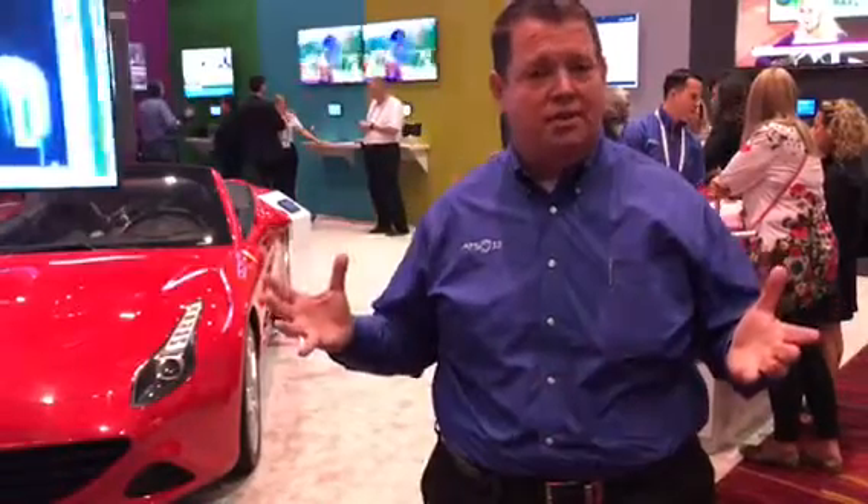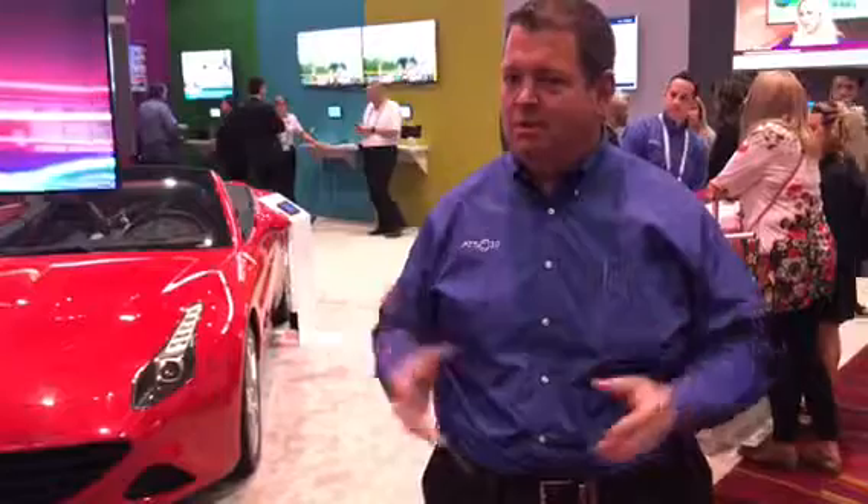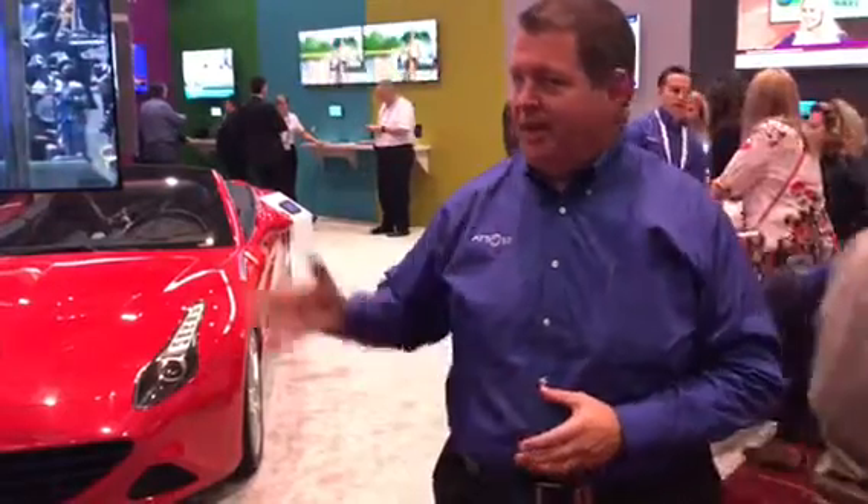Hi, I'm Dave Arland with the Advanced Television Systems Committee here in Las Vegas at the NAB show, which is all the broadcasters from around the world that have come to Vegas to learn about new innovation. We're here today in what's called the next-gen TV hub, powered by something called ATSC 3.0 — the Advanced Television Systems Committee 3.0 standard.